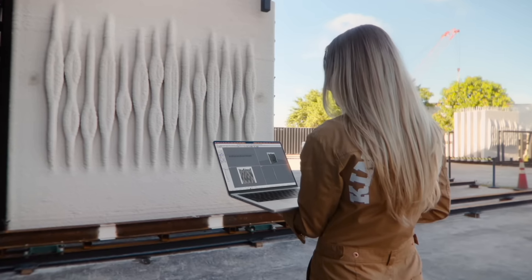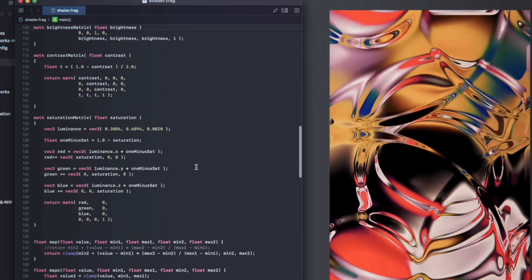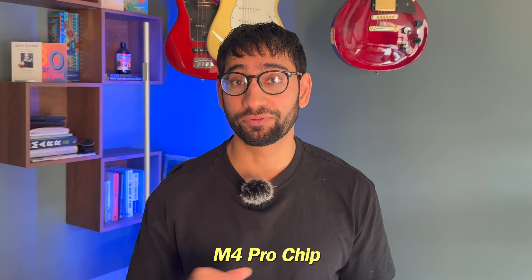This year it's actually different, and these new M4 Series MacBook Pros are actually quite surprising. For the first time ever, I actually think it's worth paying the premium to get yourself a brand new M4 Series MacBook Pro, specifically the one with the M4 Pro chip. And I'll explain why in this video.